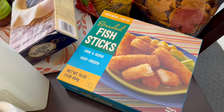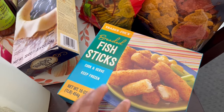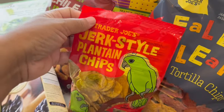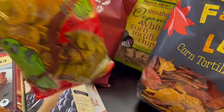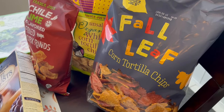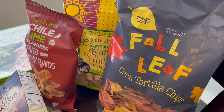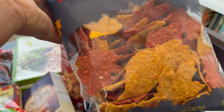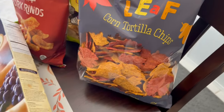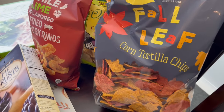I grabbed some fish sticks — we're not big fish people but these are lightly breaded and we can both eat them. I got some jerk-style plantain chips for my husband; he really likes these. I also picked up these cute leaf-shaped tortilla chips after seeing them on Kendra from 'Kendra Full of Joy's' recent haul. They don't have a particular flavor — that's just their color and shape. I'm hoping my picky-eater son will like them since he loves leaves.